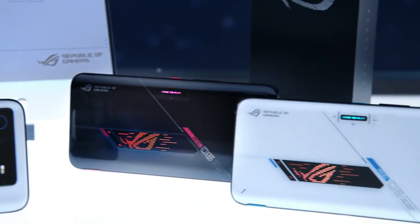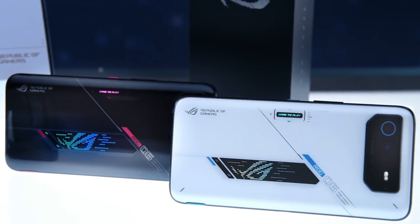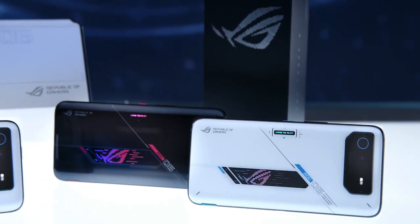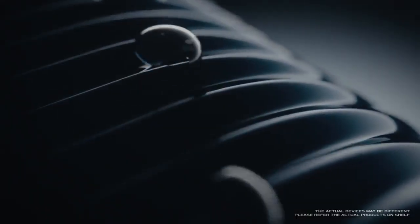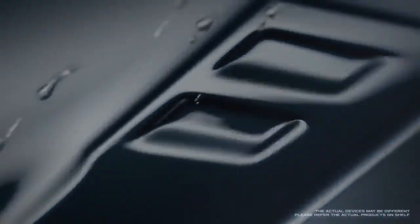As far as pricing is concerned, the ROG Phone 6D Ultimate is rumored to come at a price tag of $1,300. Would you buy this phone? Let us know in the comments below. See you in the next video.